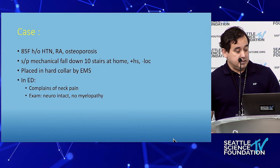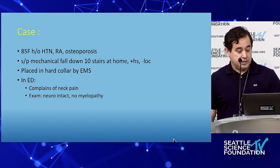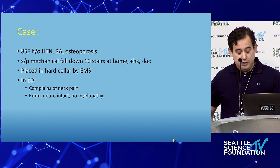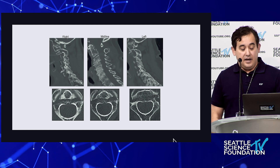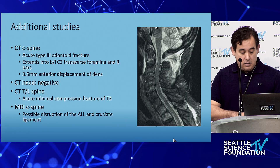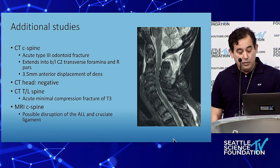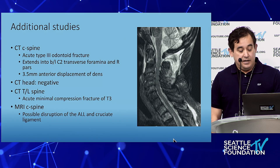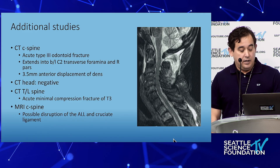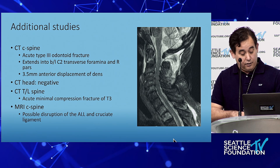Let me go over a couple of cases. This is an 85-year-old lady with hypertension, rheumatoid arthritis, and osteoporosis — pretty much everything we see. She had a mechanical fall with some neck pain and a C2 injury. CT showed an acute type 3 odontoid fracture extending into the transverse foramen and right pars, with some anterior displacement. MRI showed possible disruption of the ligamentous complex. No vascular injury.